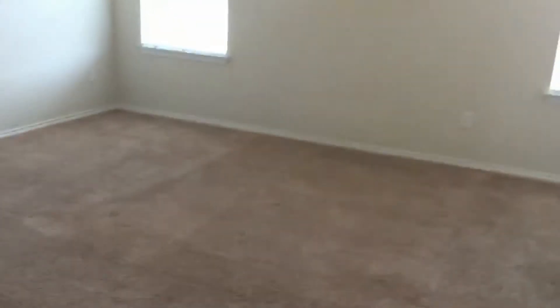And the last bedroom — the master bedroom. Vaulted ceiling and plenty of space in here. Let's go take a look at the closet — a nice large master closet.